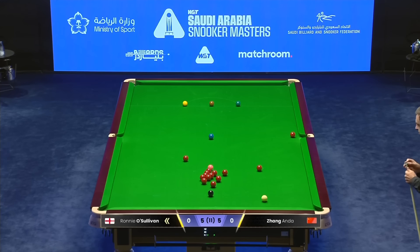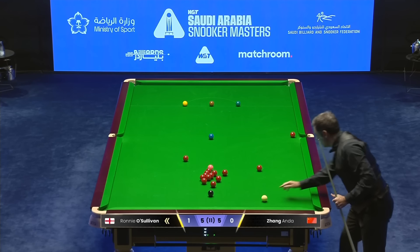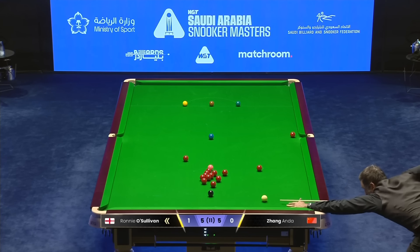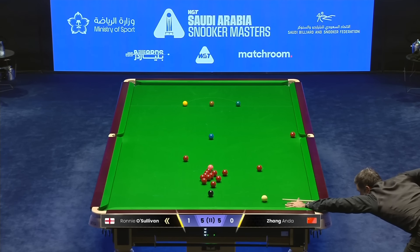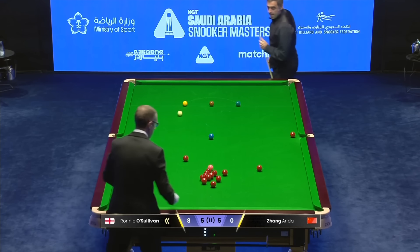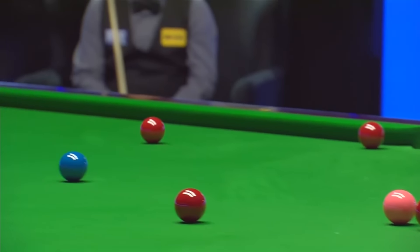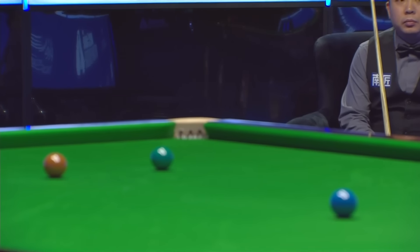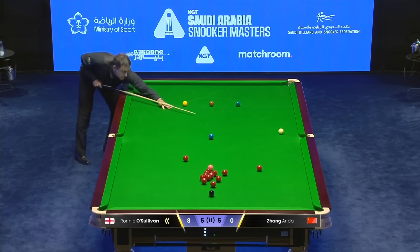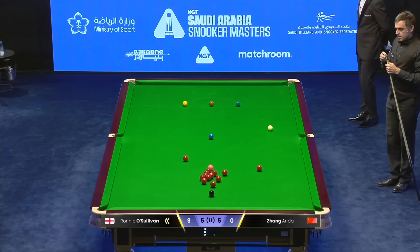Oh, what a pot! There was value in it because he would have had a shot at the black, but even so, what a pot that is to get in. Brilliant pot from Ronnie. And now he's just got to float this black in — there's a red waiting over the middle pocket. Talk about bullying your way into a frame. Look at the state of this — that really is so good. Beautiful shot from Ronnie O'Sullivan. Now he's worked his way into a chance, a match-winning chance. This match has had everything.